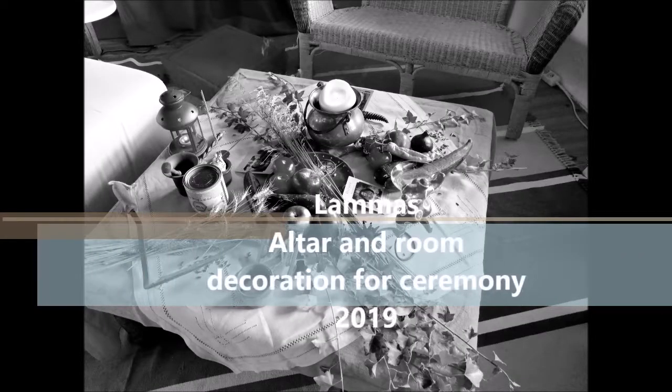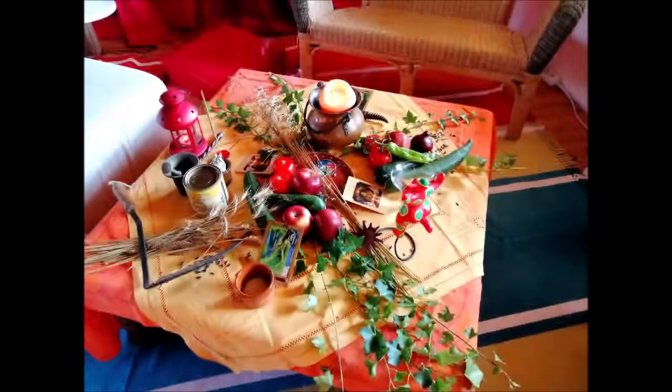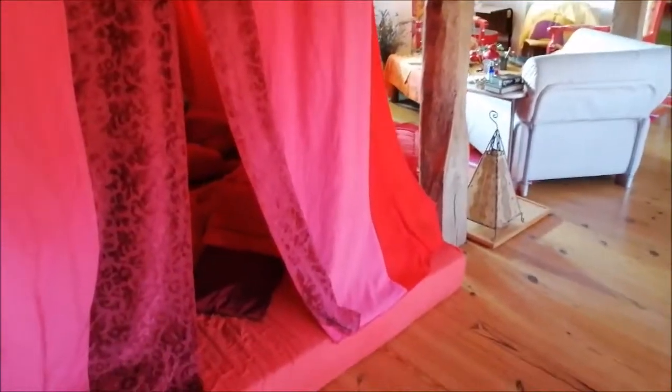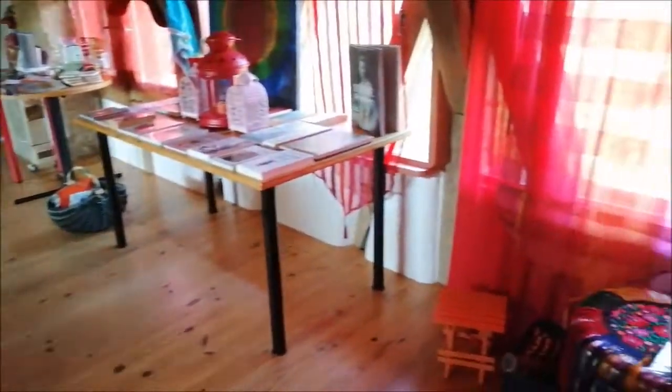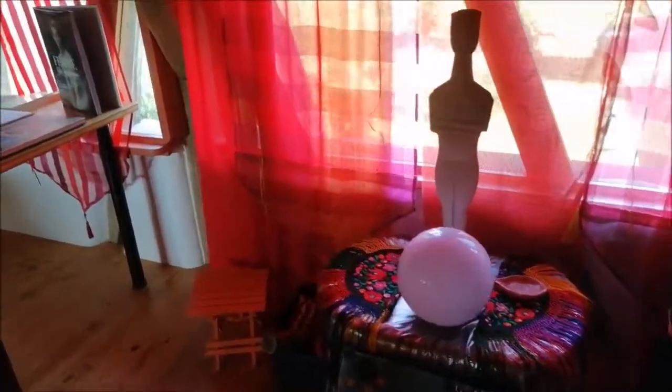Hi everyone, it's Isaiah from Isaiahbell.com. This is a small video about the Lammas or Nasa altar and room decorations that we had this year. This is the red tent that is always half open, and we'll be walking around. We had a beautiful ceremony this year. This is the major altar that stays open in my house every day.